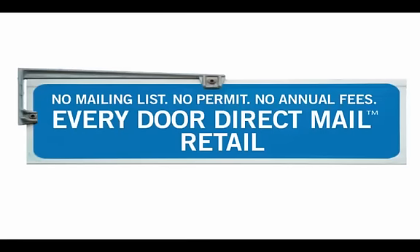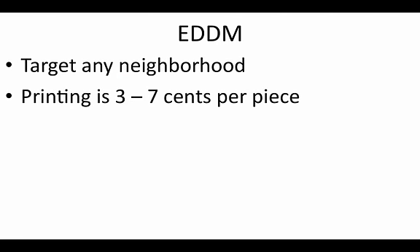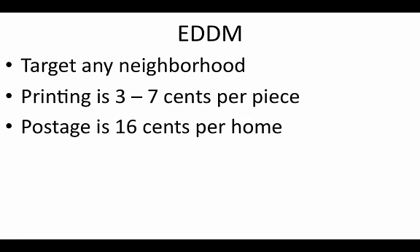So what is EDDM? It requires no mailing list, no permit, and no annual fees. It's a relatively new product and program by the United States Postal System. There are also similar programs in the UK and Canada. With EDDM, you can target any neighborhood. The printing can be as little as $0.03 to $0.07 per piece, and the postage is only $0.16 per home — way less than regular standard postcard postage.